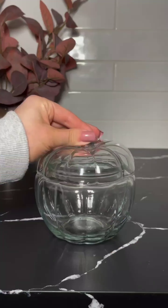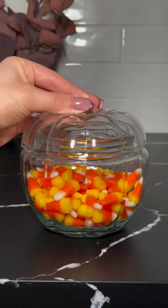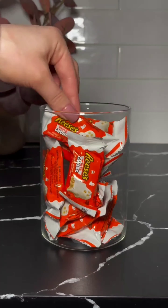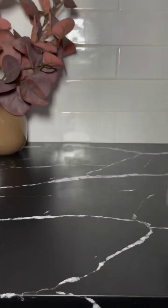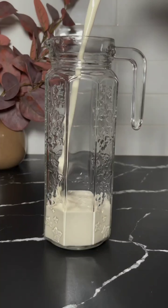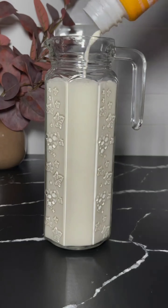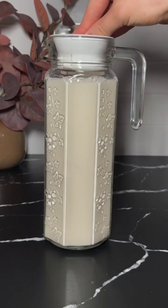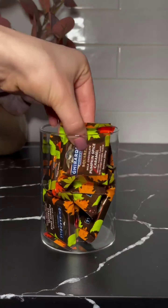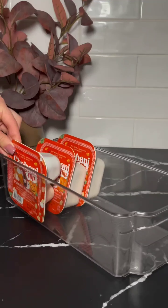Hey everyone, welcome to our fall grocery haul. First up: candy corn — a classic fall treat that's sweet and iconic, perfect for snacking or decorating. Next, Reese's white ghost seasonal peanut butter treats — white chocolate and peanut butter are the perfect combo. Now let's talk coffee creamer — fall flavors like pumpkin, maple, or caramel add a cozy twist to your morning coffee. Indulge in milk chocolate caramel — rich, creamy, and irresistible. For a healthier option, Chobani yogurt is a great choice — high in protein and delicious, perfect for breakfast or snacking.